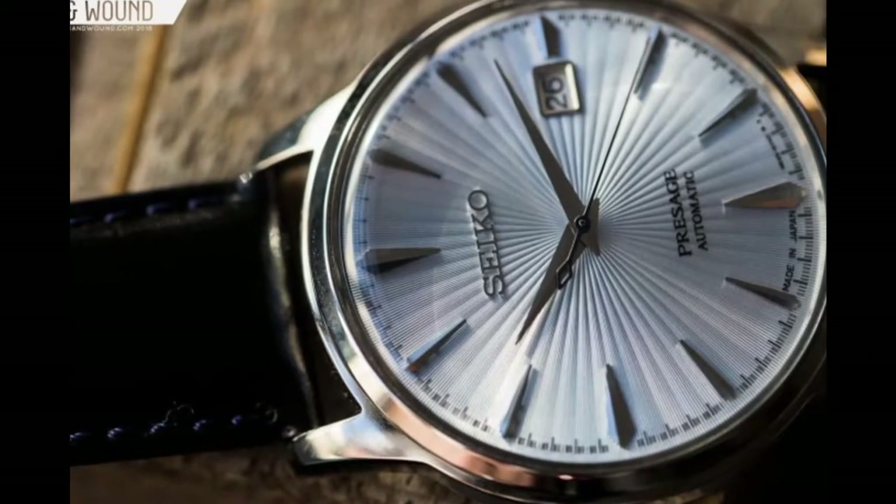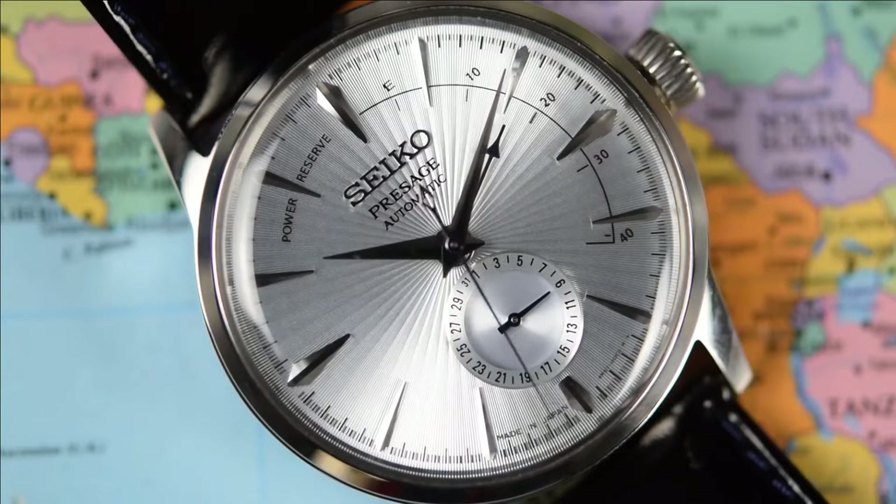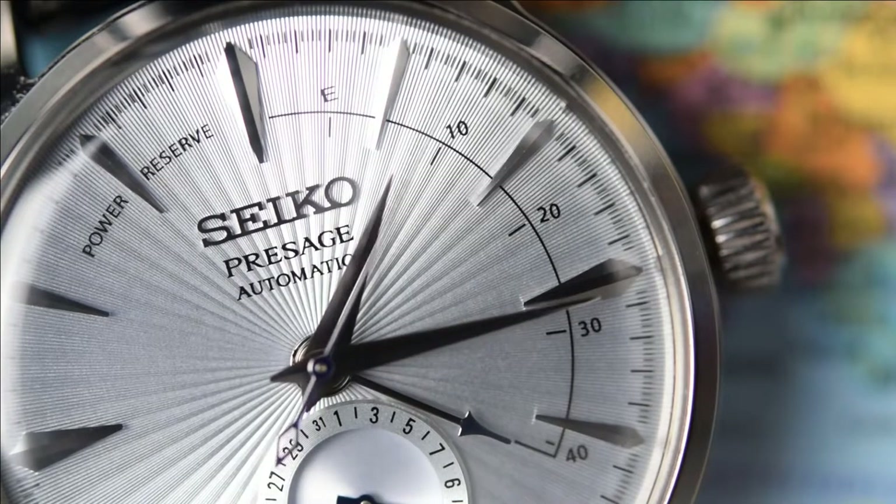The Seiko Presage Cocktail Time SSA343J1 strikes an elegant balance between simple elegance and meticulous attention to detail. It is elegant and classy enough to wear with a suit for most formal occasions, but its dial makes it a little sporty so it can also be worn every day. Out of the variety of Cocktail Time watches, the SSA343J1 is the more exclusive and refined option, with more intricate details and an added complication beyond the standard three-hand Presage.